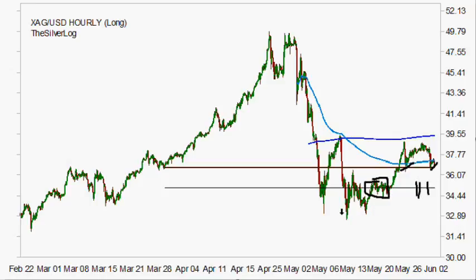Breaking below here means that this move is a failure, and that pretty much means it's likely we not only come down to this level, but even take out the new low and then at least test the 200-day moving average.